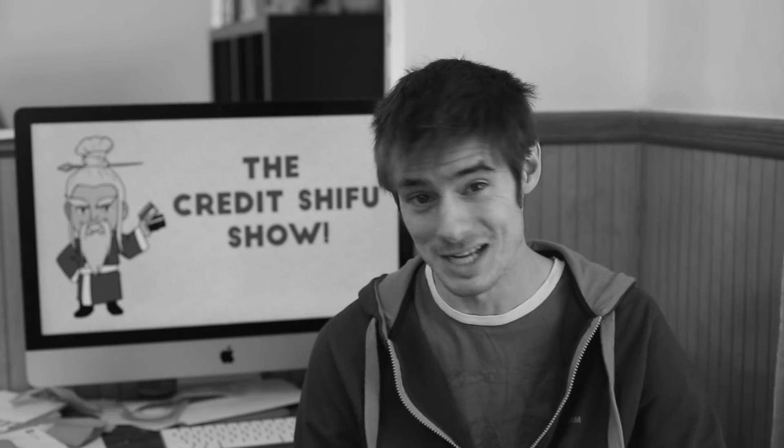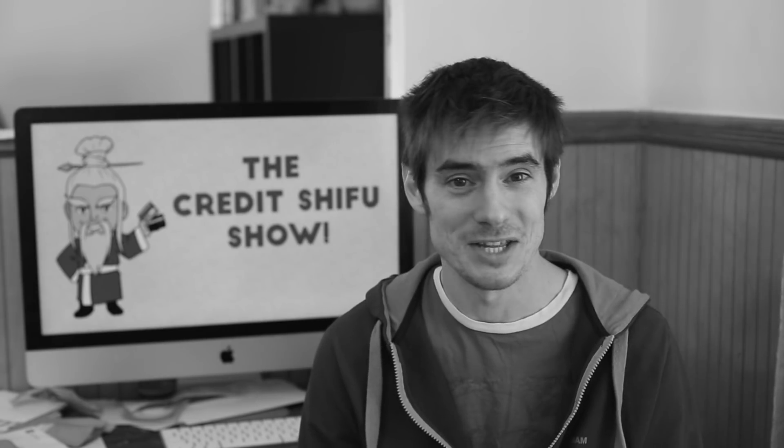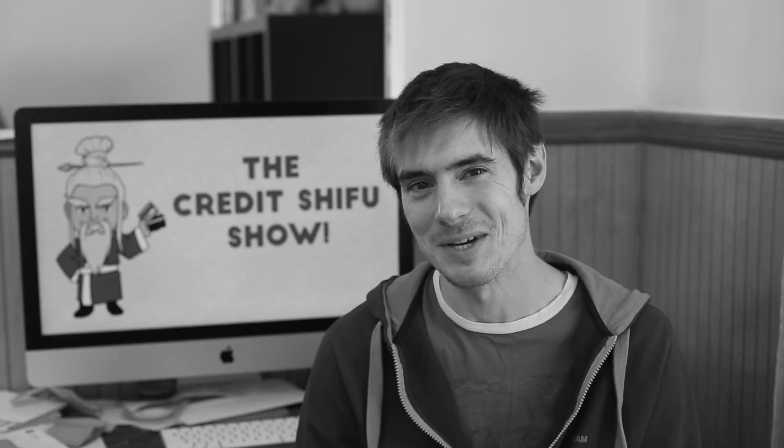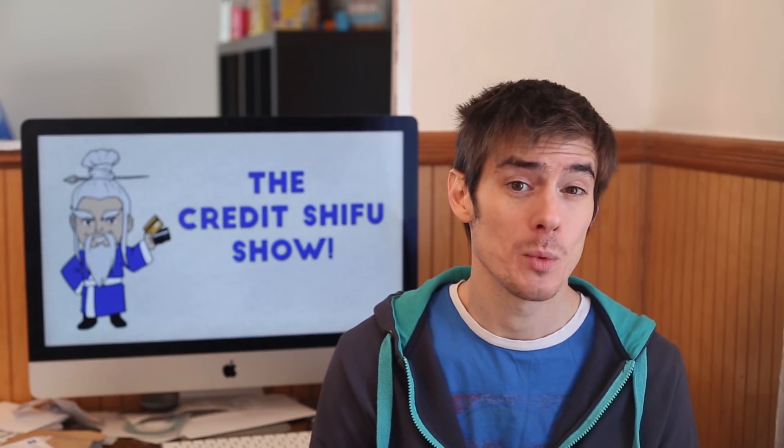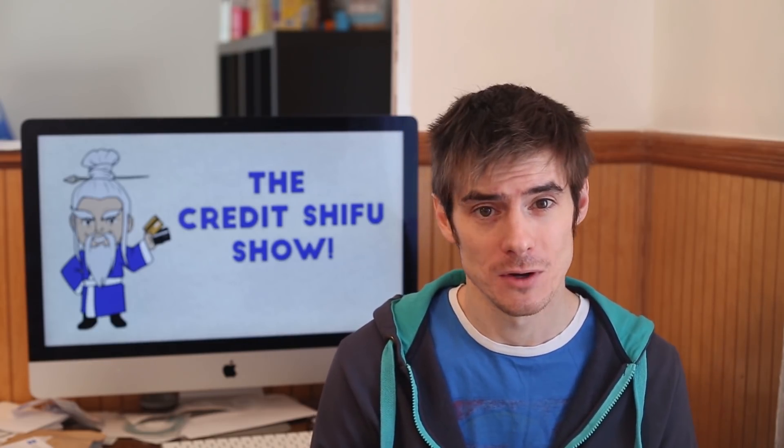And that's something I wouldn't necessarily recommend you start off with as a beginner in the stock market. We'll talk about that later in the video, but it's definitely not something I recommend for everyone. Hey guys, Credit Shiffle here, and in this video we're gonna be talking about how to create a successful stock market portfolio.